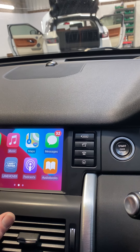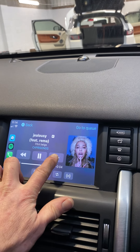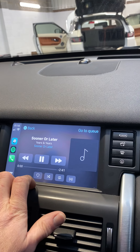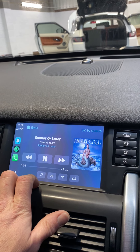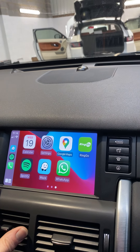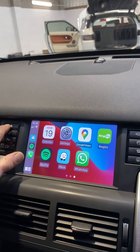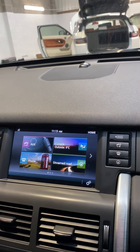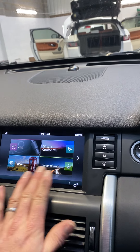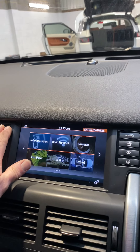Google Maps, Waze, Spotify. To go back to the Land Rover screen, press the home button and that goes back to adjust your climate control and driver settings. To go back to Apple CarPlay, push and hold to home screen.